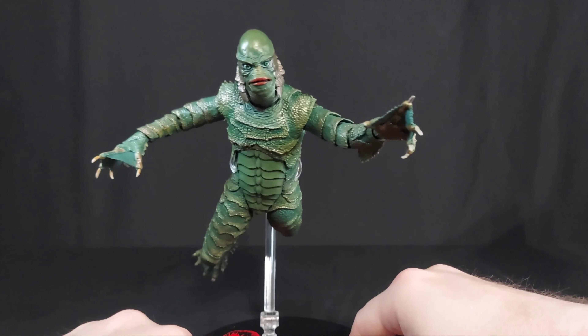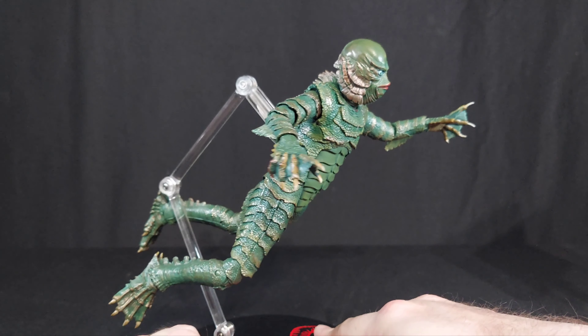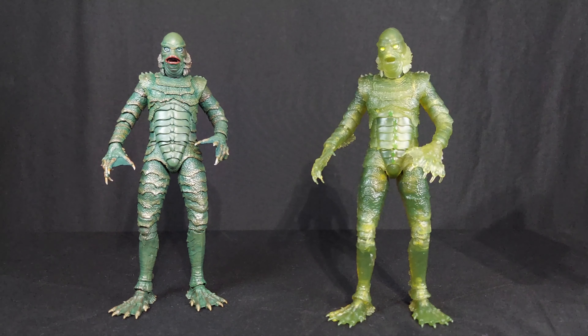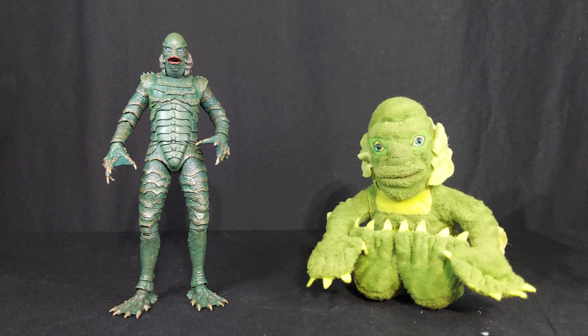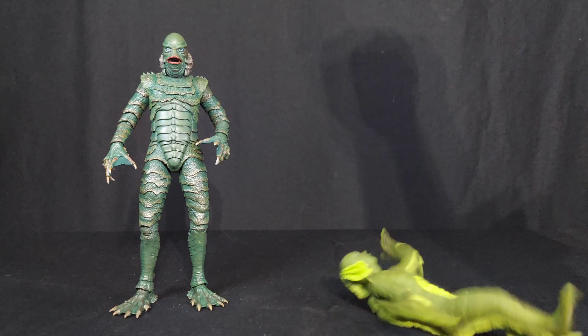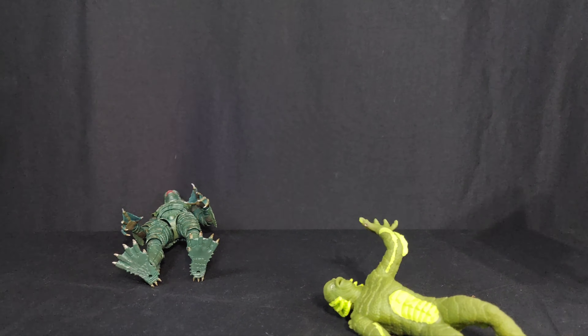Here is the Gill Man with the Glow in the Dark Gill Man, Burger King Toy Gill Man, Loot Fright Exclusive Tribute Burger King Toy Gill Man, Jada Toys Gill Man, 1999 Stuffins Gill Man, Imperial Toys Squishy Gill Man, and the Entelco Motionette Gill Man.